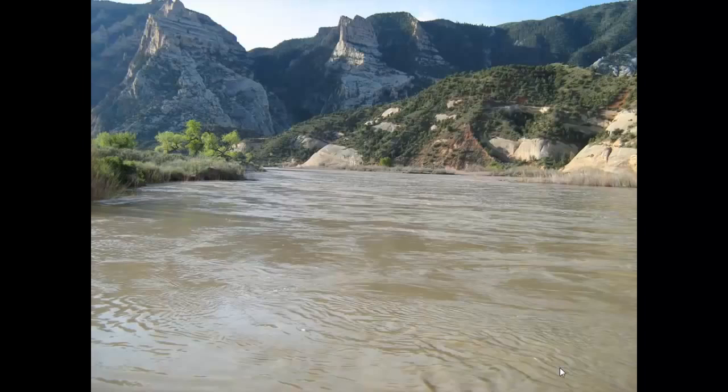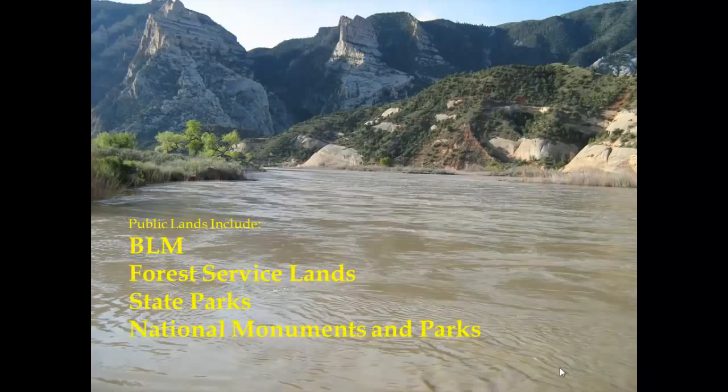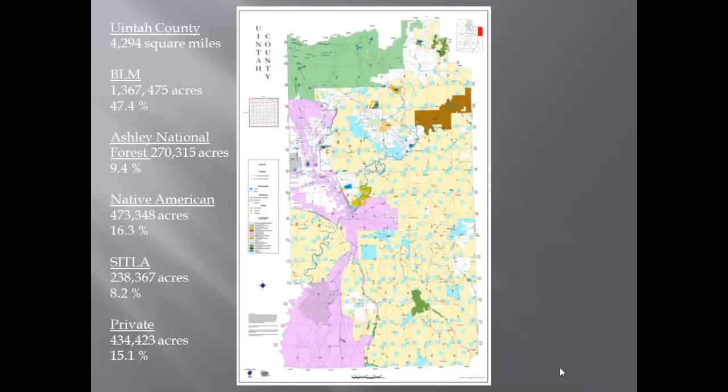The topic is managing our public lands. This is a picture of Split Mountain, just north of Dinosaur National Park in Uintah County. National parks are part of your public lands, which include BLM lands, Forest Service lands, state parks, and national monuments. Uintah County is one of the larger counties in the state of Utah — over 4,000 square miles. BLM, shown in yellow, covers over a million acres making up 47 percent of our county. The Ashley National Forest in green makes up about 10 percent, Native American lands in lavender, and school trust lands — the little blue squares — make up approximately 8 percent.